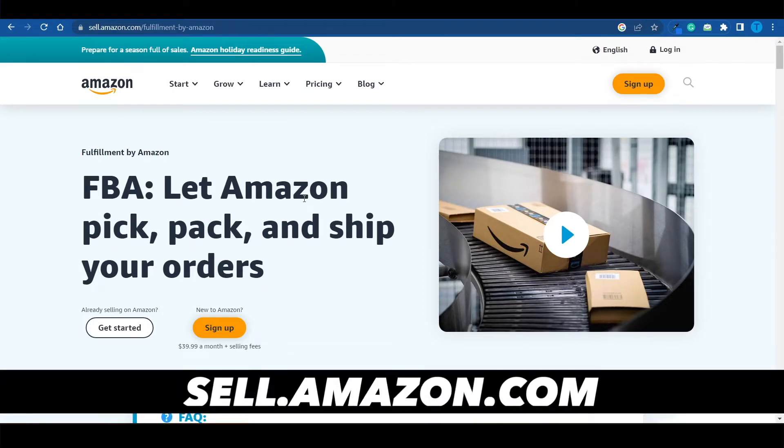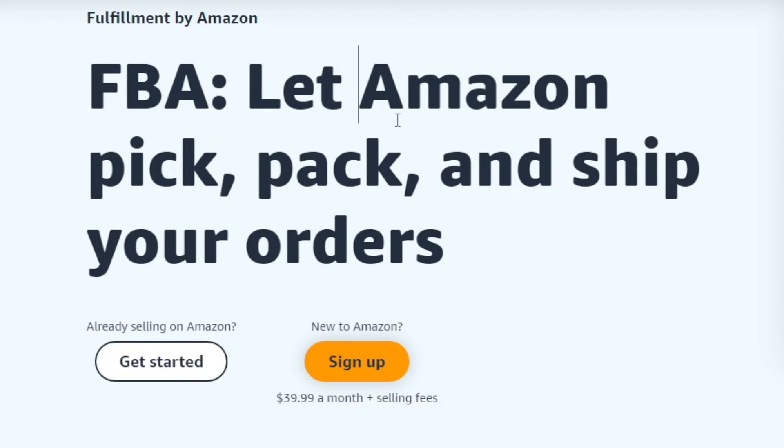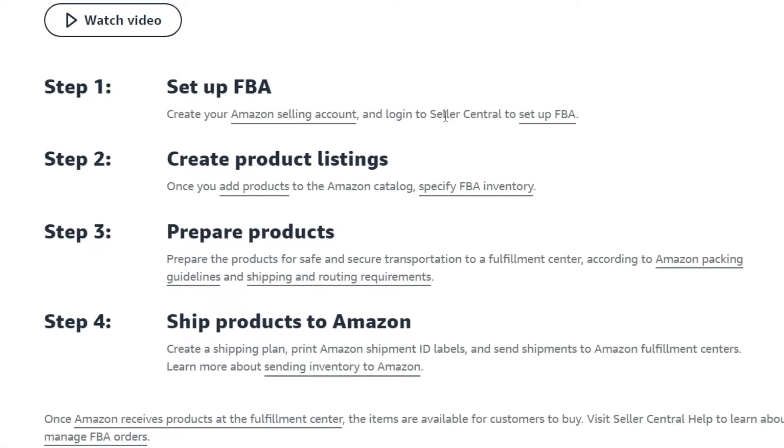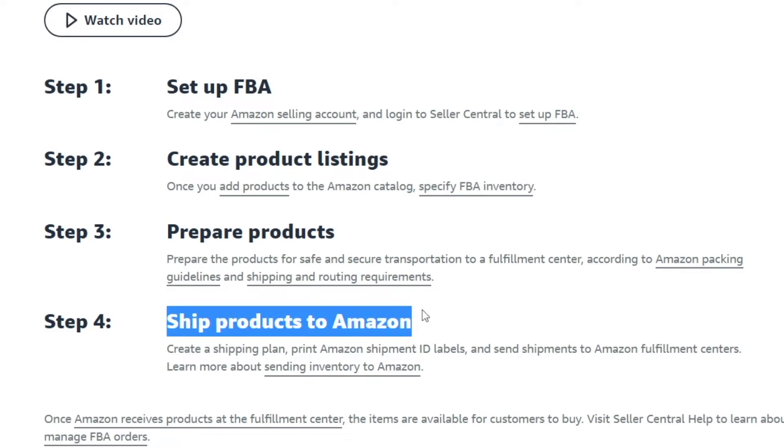If printing on demand doesn't sound right to you and you'd like to try something else, Amazon FBA might be the solution. FBA stands for Fulfillment by Amazon — you literally let these guys pick, pack, and ship your orders, while you don't have to manufacture any product yourself or even handle them. Here's how it works: first, you set up your Amazon selling account and then set up FBA. Next, you submit your product listings to add products to the Amazon catalog, then prepare your products and ship them to Amazon's warehouses, where Amazon employees store them and ship to your customers whenever you get an order.